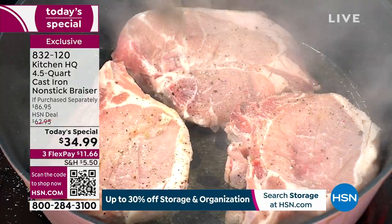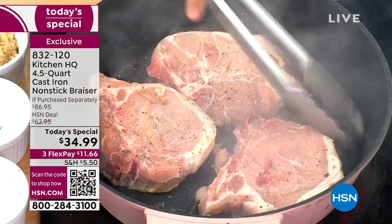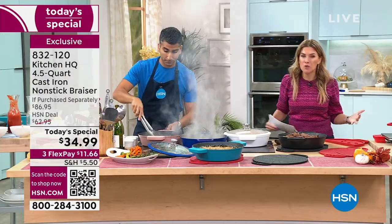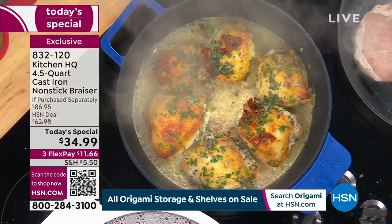We are giving you everything you need. This is the only today's special that is going to come from the world of cookware of any brand. This is it — the final one of the entire year. So this is the best of the best.